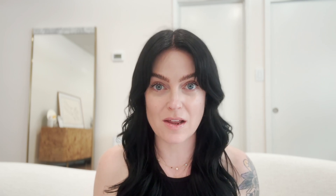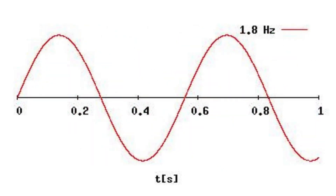Frequency refers to the number of occurrences of a repeating event per unit of time. One hertz is equal to one cycle per second, and a cycle means it's completing one alternating wave — the line goes above, below, and back. One cycle, one hertz.